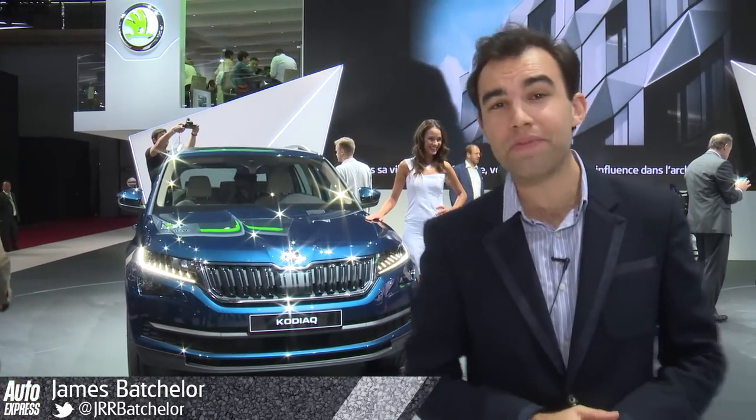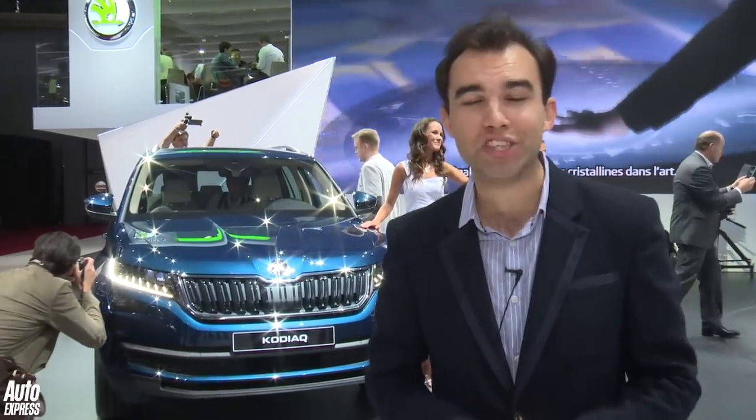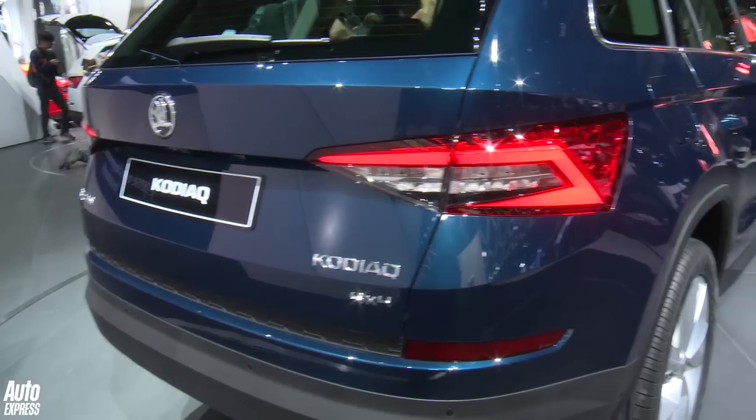Skoda has used the Paris Motor Show to reveal the Kodiak. We first saw this car back in Geneva in March earlier this year, but that was just a concept car. This is the full production version.